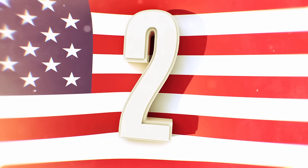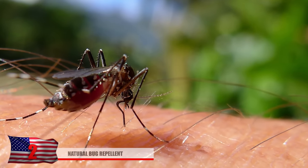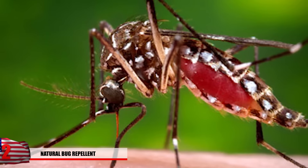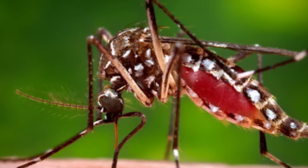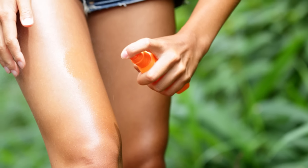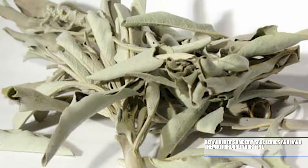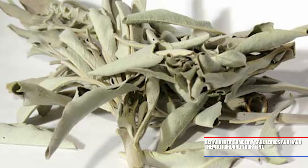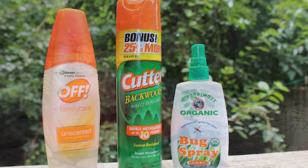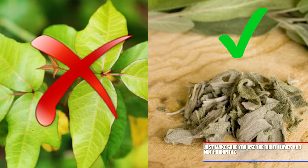Number 2: Natural Bug Repellent. Mosquitoes host some fairly serious diseases that you really don't want to catch, especially during your next camping trip — diseases like yellow fever, West Nile virus, malaria, and even Zika. If you don't bring your bug repellent, it could be your very last hiking trip ever. Luckily, there is one natural bug repellent you can use: get a hold of some dry sage leaves and hang them around your tent. Bugs hate these plants, and it's much more natural than dealing with nasty chemicals. Make sure you use the right leaves though, and not poison ivy.